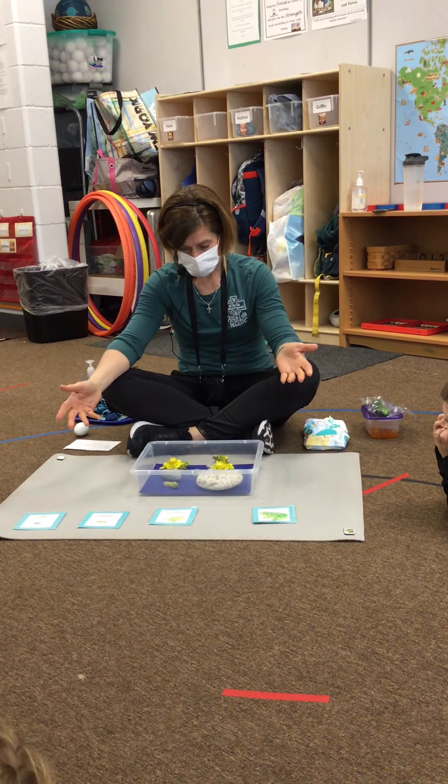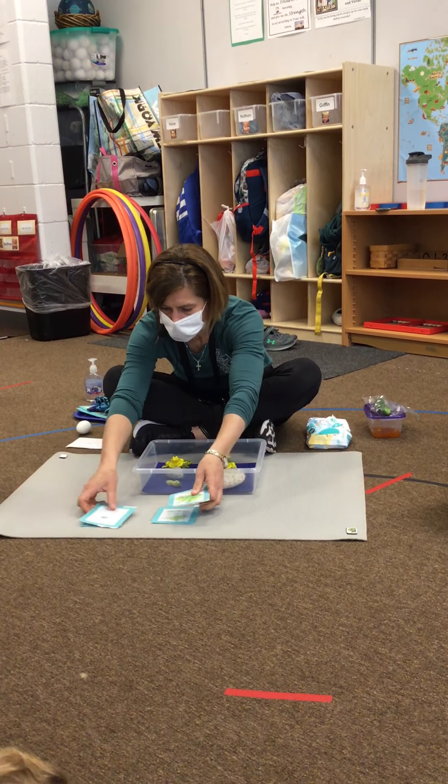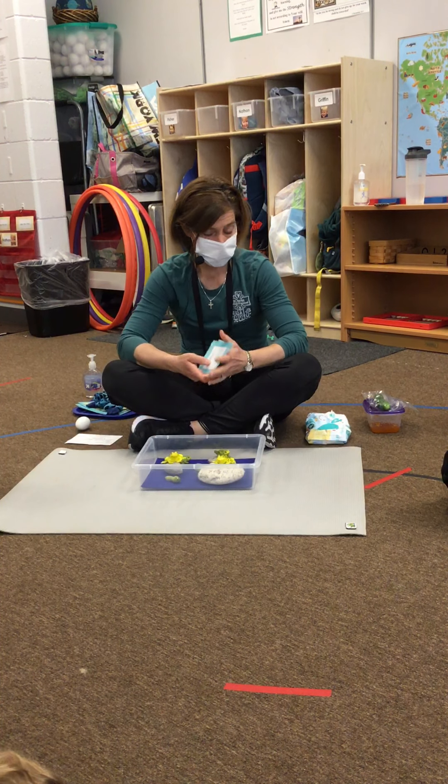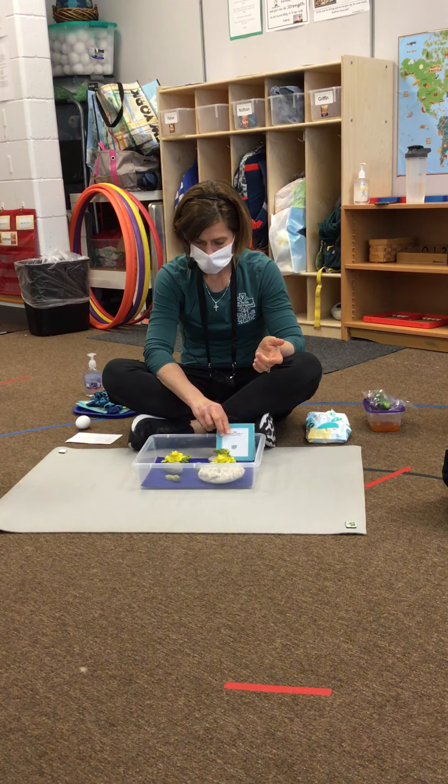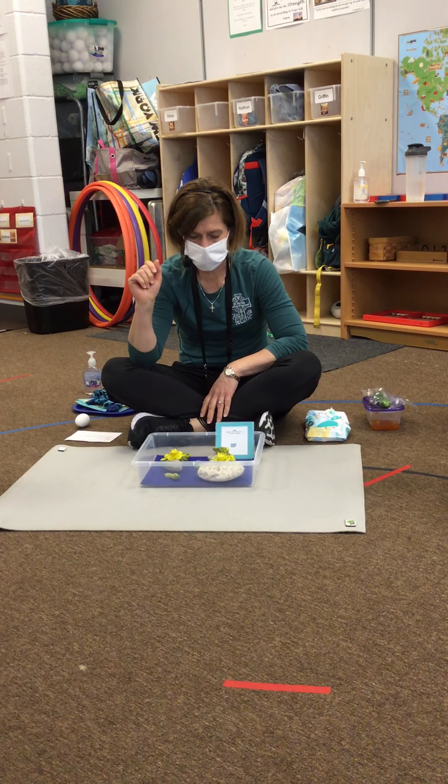Then they lose their tail eventually and grow into a full grown adult frog. The adult frogs can play in the water, but they have to live on the land because they don't have their gills anymore. They have to breathe air outside of the water. This is a two-person work and you guys can play with this at work time.